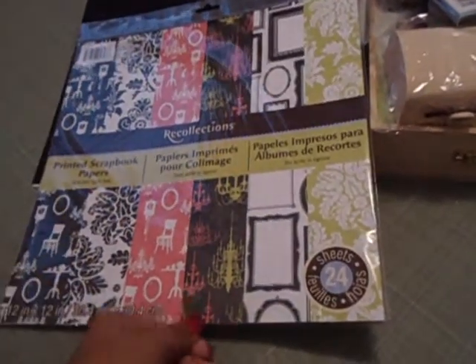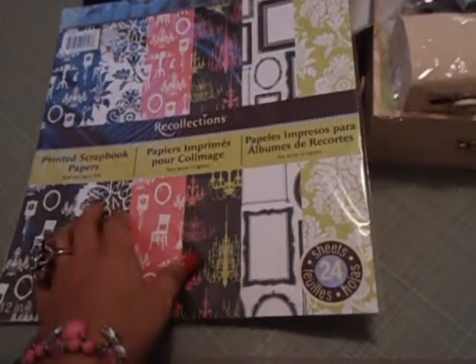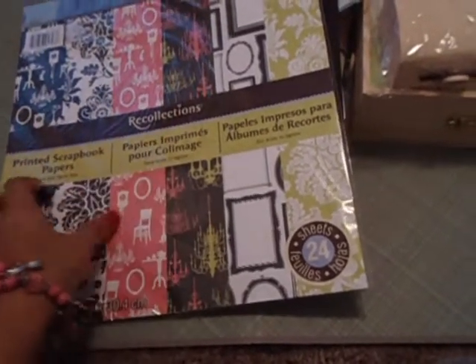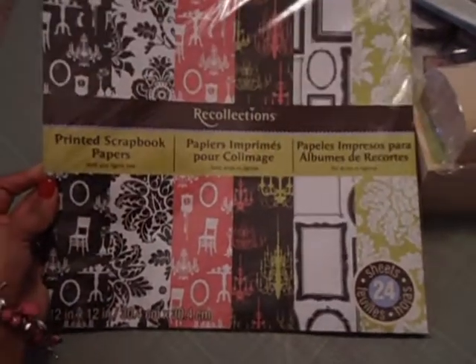At Michael's they also had some of their paper — $4 for basic black and white cardstock, which I got for a project I'm working on. I also picked up these printed scrapbook papers by Recollections for $0.79. There are 24 sheets and it doesn't have a collection name, just printed scrapbook papers by Recollections. But I love the paper — it's beautiful, so I had to pick it up.